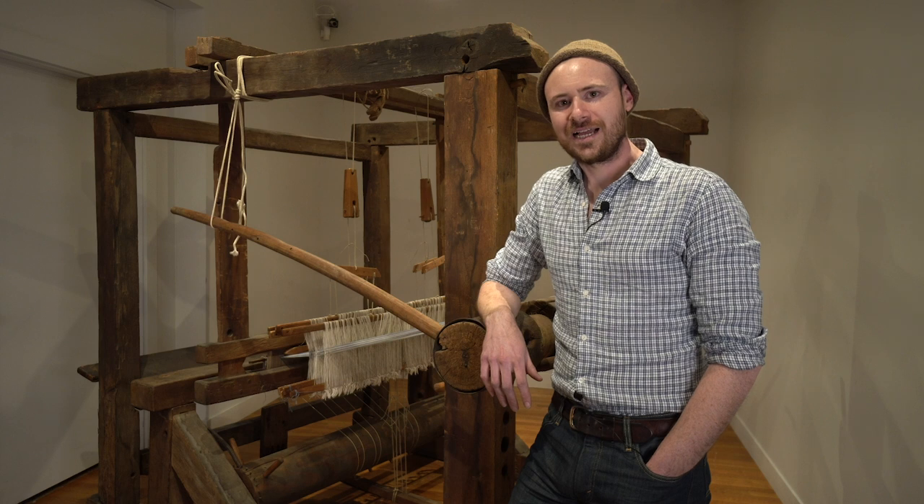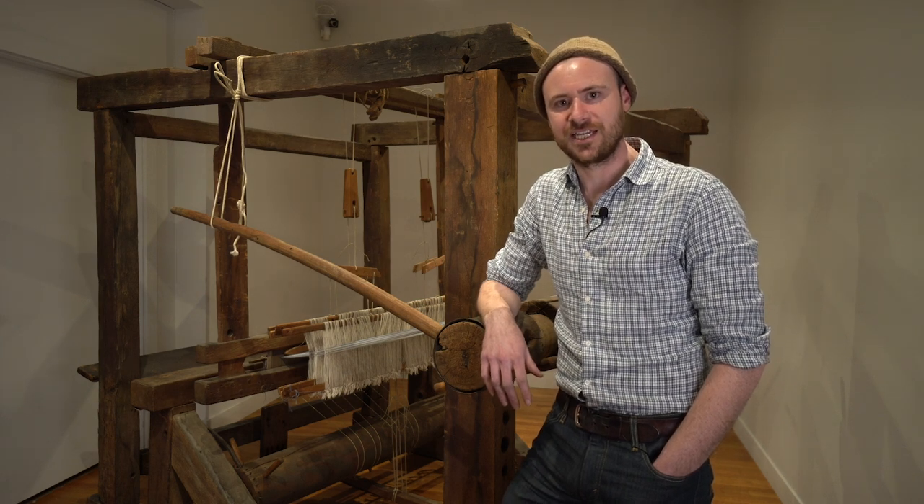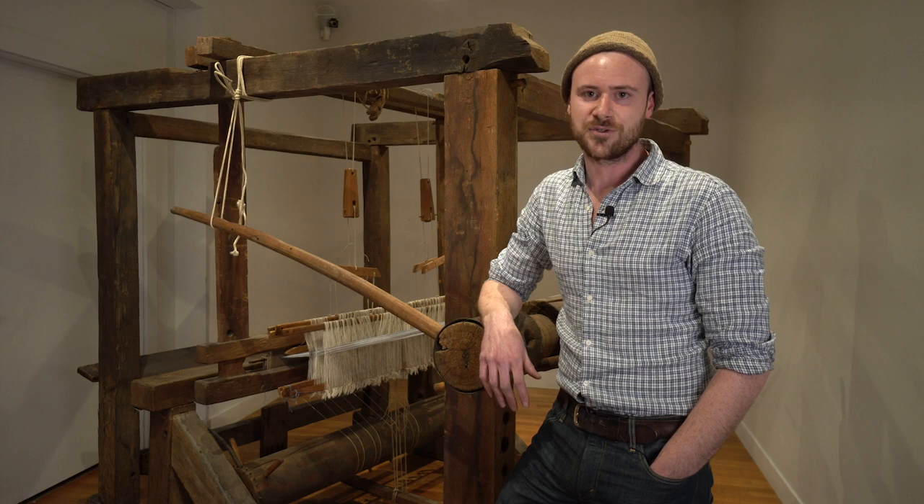My name is Justin Scorzero and I'm a hand weaver by trade. My business, The Burroughs Garrett, reproduces historic textiles and textiles inspired by the past. I'm located in Newberry, Vermont, and I learned to weave from Kate Smith and Norman Kennedy of the Marshfield School of Weaving in Marshfield, Vermont. As part of our work at the Marshfield School, Kate Smith and I have begun a project to document early hand looms from North America.